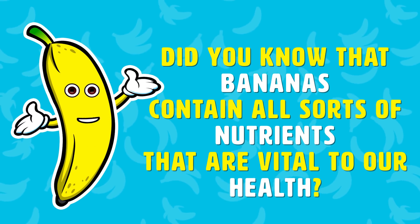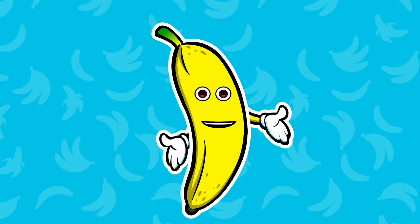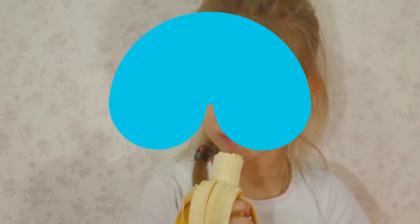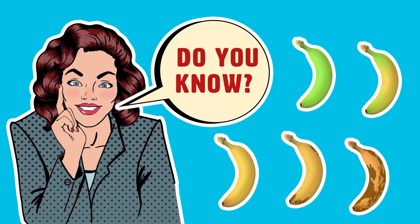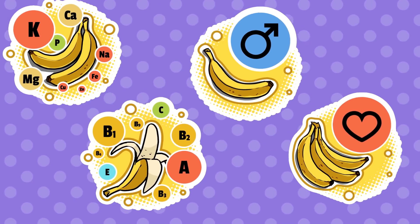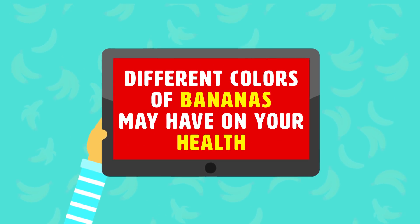Did you know that bananas contain all sorts of nutrients that are vital to our health? Not only are they delicious, but they can help improve our health. But do you know what effects different colored bananas have on our health? Interestingly enough, each banana coloration comes with its own set of health benefits. Keep watching for some effects different colors of bananas may have on your health.